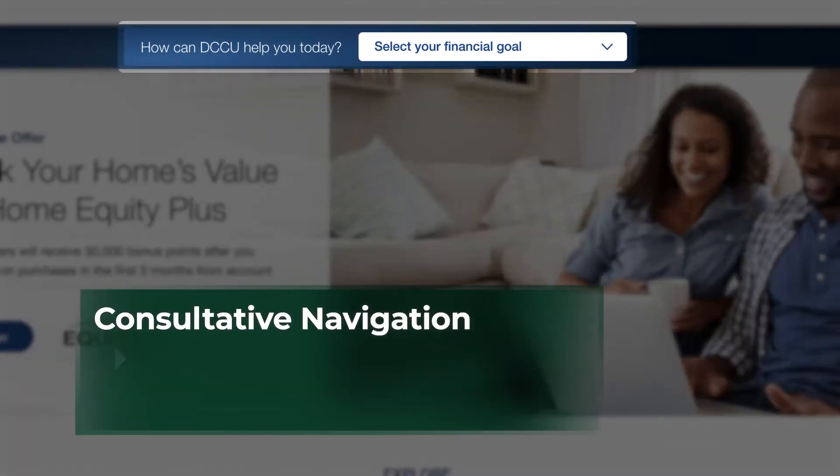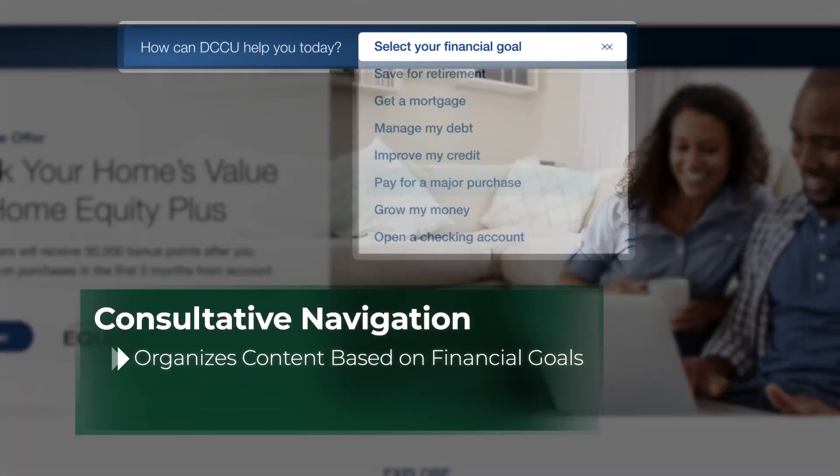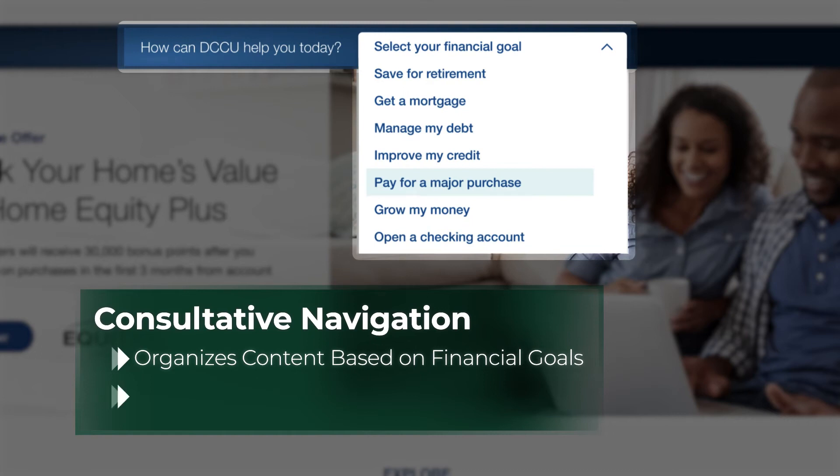The new consultative navigation feature organizes website content based on various financial goals, providing access to a variety of resources, product offers, and other tools that can help you reach your goals.